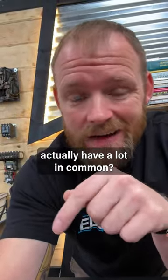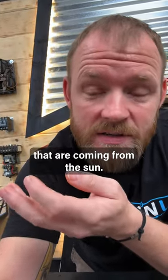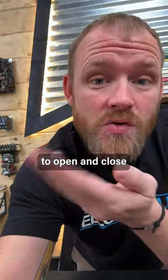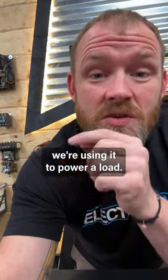Did you know that photocells and solar panels actually have a lot in common? They're both harnessing energy from photons that are coming from the sun. It's just with photocells, we're using the photo part of it to open and close a switch, whereas with a solar panel, we're using it to power a load.